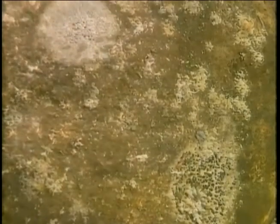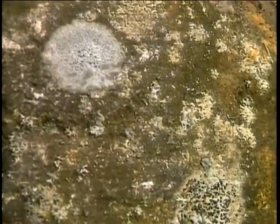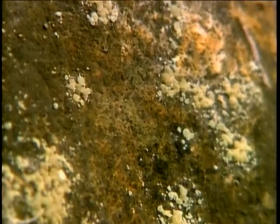Lichens are the real pioneers. These self-sufficient little organisms, a kind of micro ecosystem in themselves, can live on nutrients in the air that surrounds them, the waters that wash over them, and even absorb minerals from the very rocks on which they grow.